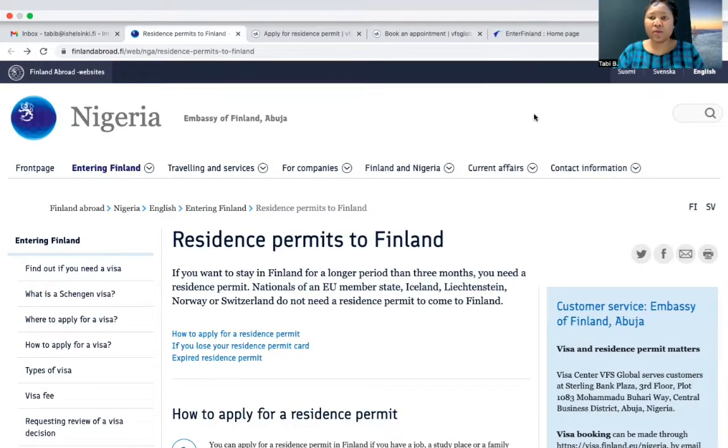Hello everyone. So today I want to talk about you applying for your residence permit, what you're supposed to do, and how you're going to be booking your embassy visit. So this is the Embassy of Finland in Abuja — that's Nigeria. I'm going to be using it as a kind of case study, because I'm familiar with it.